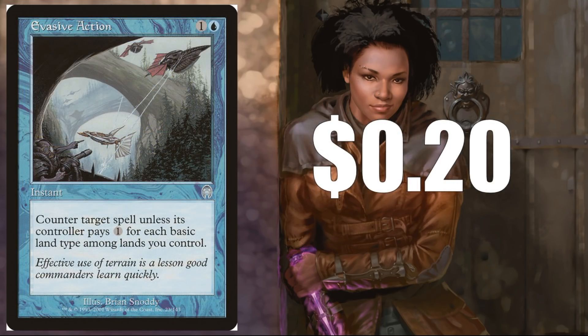Evasive Action — here's another cheap one at $0.20, an uncommon from Apocalypse, but a card that sees a lot of play in Commander. For $0.20 you can grab some copies. I wouldn't be shocked if by next year this card was $0.45 to a dollar. This is one of those cards that's not going to go through the roof, but I do think it is underappreciated right now.